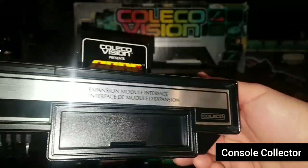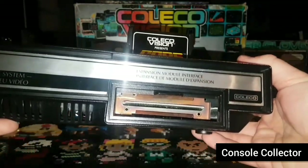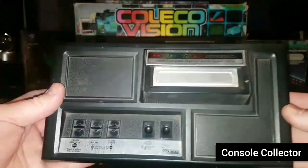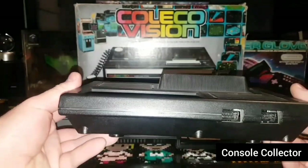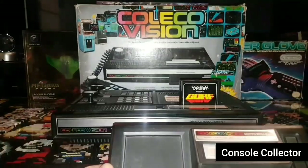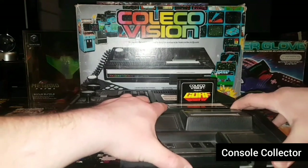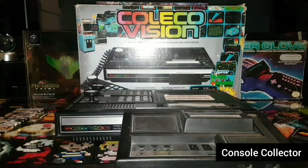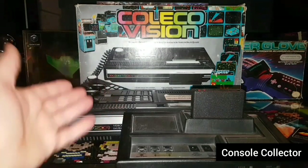This here is the expansion module port. Basically you slide it open and connect an expansion module to the front. This is the ColecoVision expansion module, which allowed you to play 2600 game cartridges on your ColecoVision. Essentially you plug this end into the ColecoVision, then take your 2600 cartridge — because you want to play E.T. all the time — pop it in, and just like that you're playing E.T. on your ColecoVision. That's it for the ColecoVision from 1982.